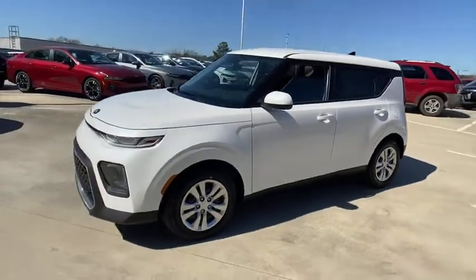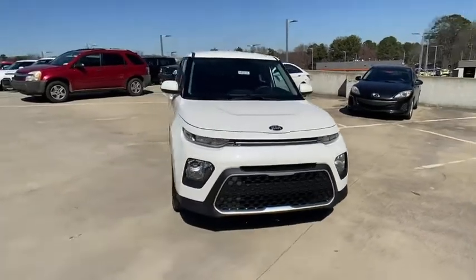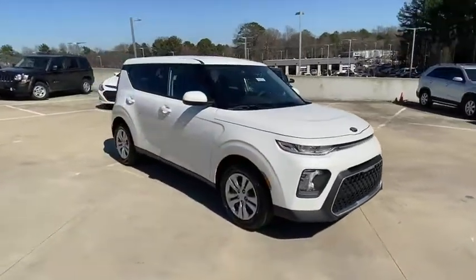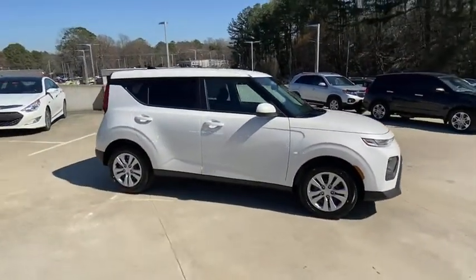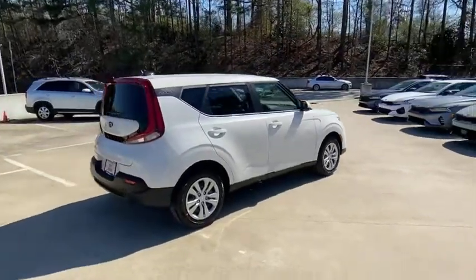Looking for the right vehicle? Check out the 2021 Kia Soul. The Soul is quick and ready with its innovative, catchy style, a sharp, roomy, and well-fitted cabin, and a comprehensive list of safety and fun features.